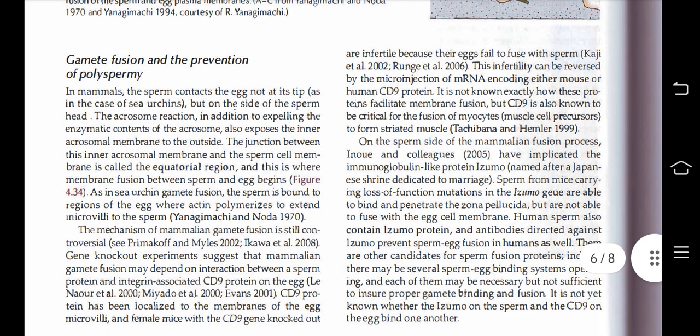Next, gamete fusion and the prevention of polyspermia in mammals. In mammals, the sperm contacts the egg not at its tip, as in sea urchins, but on the side of the sperm head. The acrosome reaction, in addition to expelling the enzymatic contents of the acrosome, also exposes the inner acrosomal membrane to the outside. The junction between this inner acrosomal membrane and the sperm cell membrane is called the equatorial region, and this is where membrane fusion between sperm and egg begins.